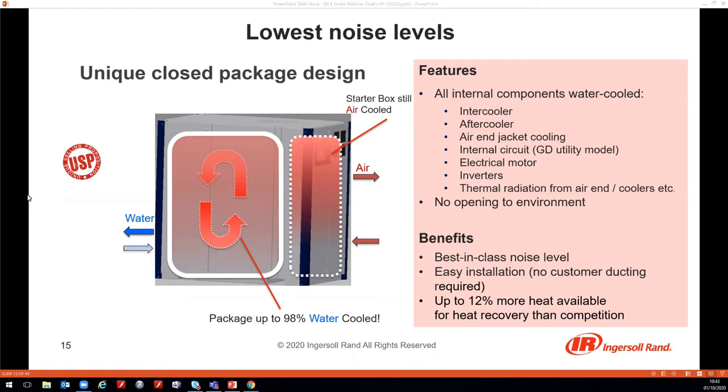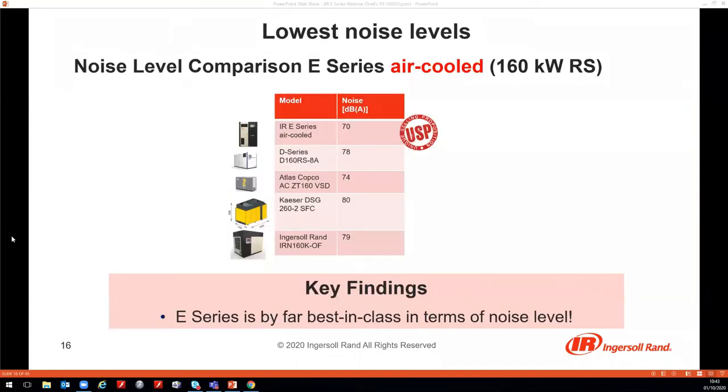Not only the water-cooled models but also the air-cooled models have an internal closed-loop water circuit, which means on average 12% more heat is captured in cooling water and made available for heat recovery. The noise comparison shows that even the worst case — the 160 kW air-cooled model at full load — has a maximum noise level of just 70 dB, which is 4 to 10 dB better than other machines on the market. Due to the logarithmic scaling, this makes a huge difference.